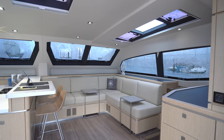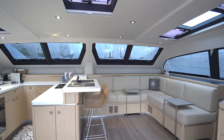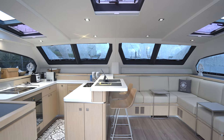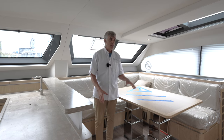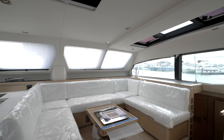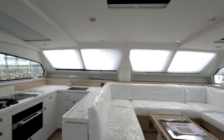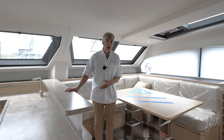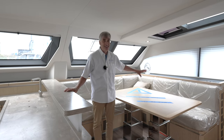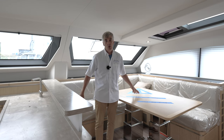We have built boats where the owners have asked us to remove the table altogether and we've modified the galley counter here so that it's a breakfast nook. Another arrangement we did recently was a client who requested a U-shaped salon in the space, which of course affected the size of the galley. We've even gone so far as to eliminate the table and the entire settee, allowing the owner to place a stressless sofa into this area.